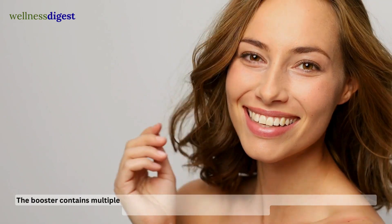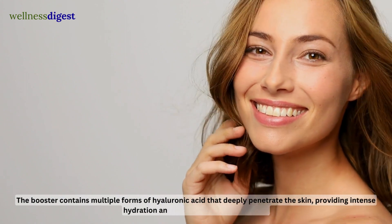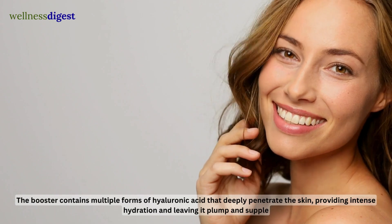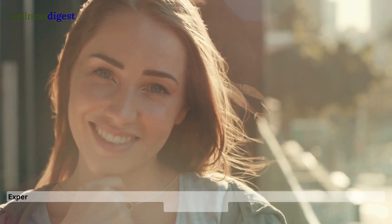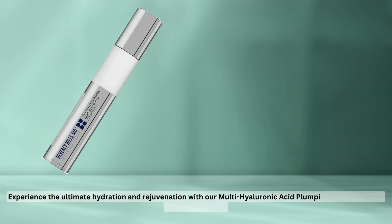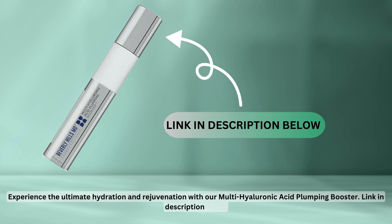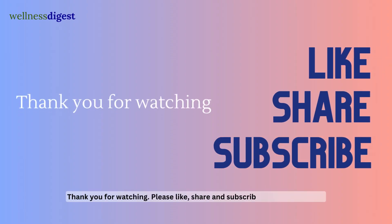The booster contains multiple forms of hyaluronic acid that deeply penetrate the skin, providing intense hydration and leaving it plump and supple. Experience the ultimate hydration and rejuvenation with our Multi-Hyaluronic Acid Plumping Booster — link in the description below. Thank you for watching. Please like, share, and subscribe for health content.